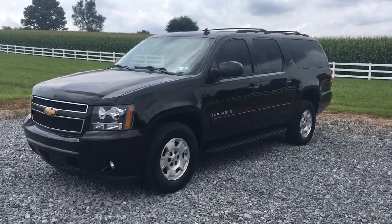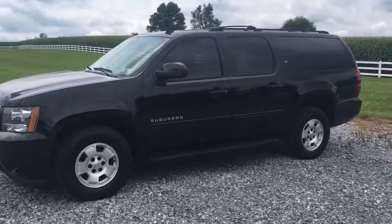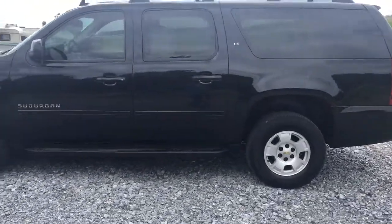This car is awesome. 2014 Chevy Suburban, loaded. I don't even know where to begin. 67,000 original miles on it, I believe — we'll double check when we get inside.